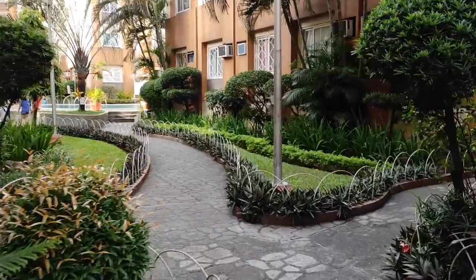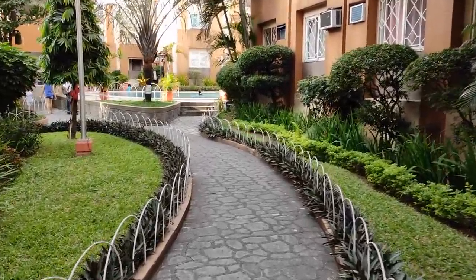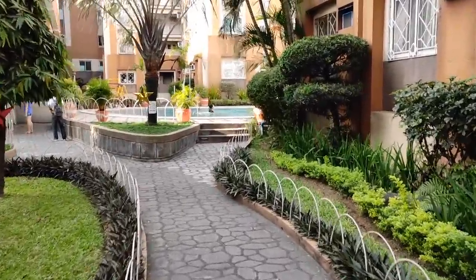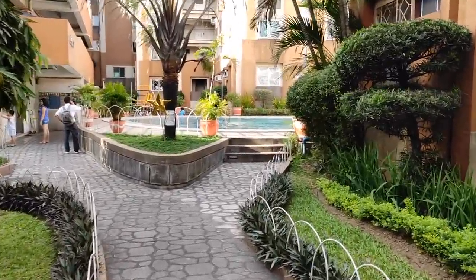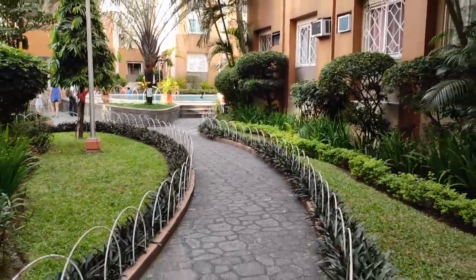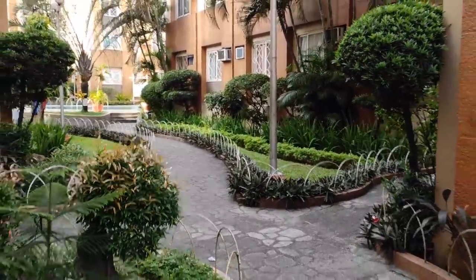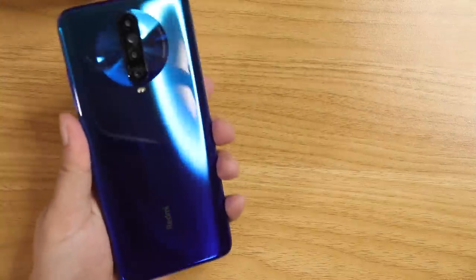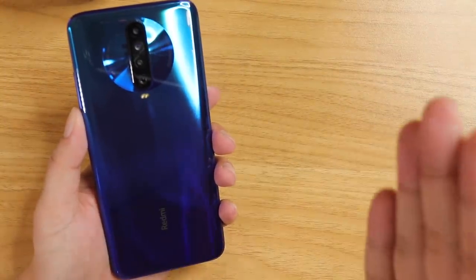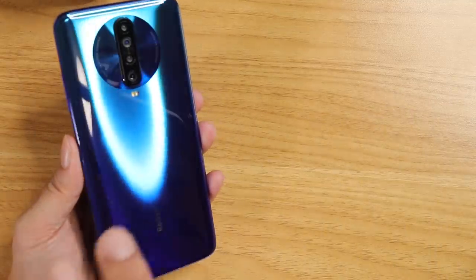Last but not least is the video. The video stabilization on this thing is just buttery smooth — almost gimbal-like. Although the video only maxes out at 4K at 30 frames per second because the processor is only a Snapdragon 730G. But don't worry — this is only the 4G version. We might see much better settings on their newest processor next year, which is the Snapdragon 765. They have done a great job with this phone, and I think this pretty much completed their incredible year for Xiaomi.